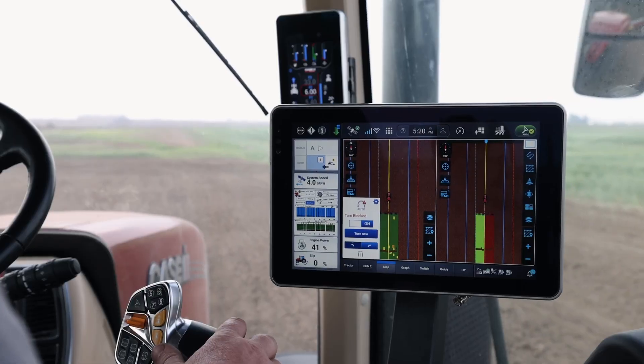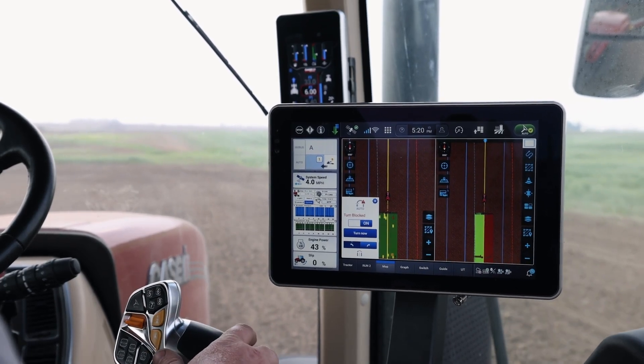Dave Brennan, planner marketing manager for Case IH Early Riser planners. We're out in the field today running the AFS Pro 1200 control solution for a 2000 Series Early Riser planner.